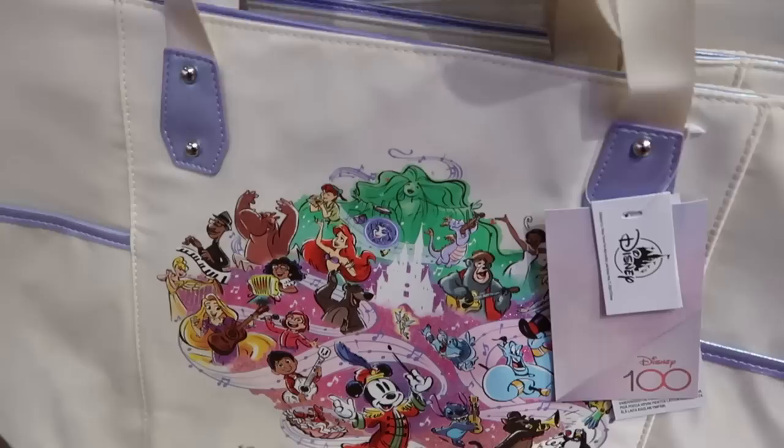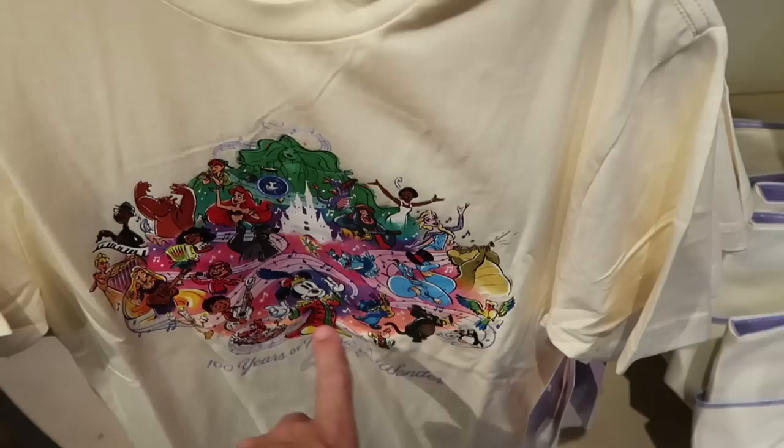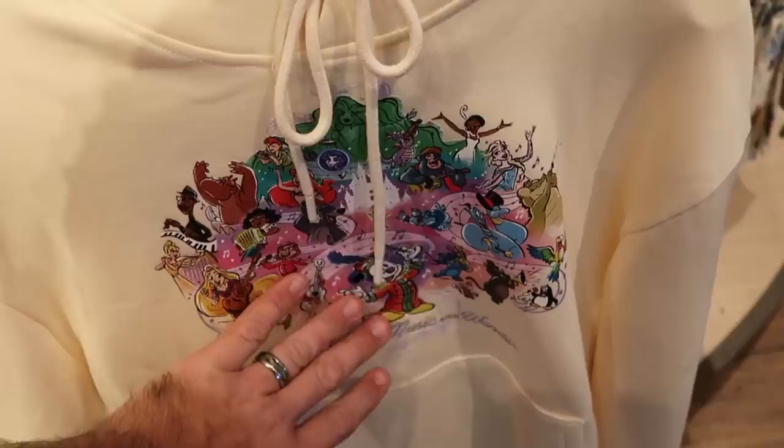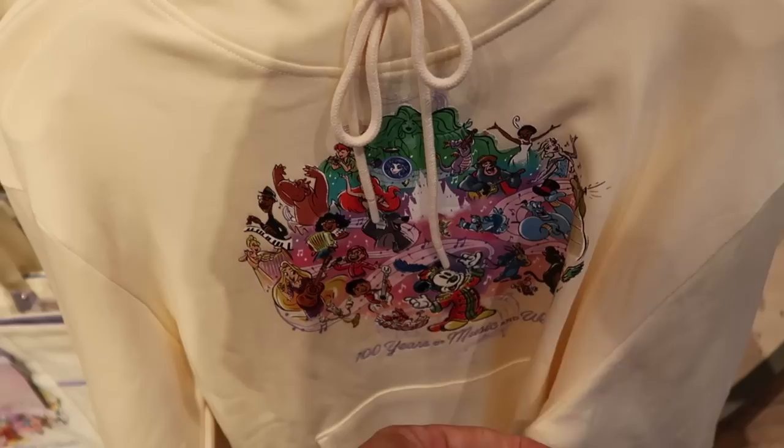A few other offerings from the Disney 100 Years of Music and Wonder collection. They do have the t-shirt — I love how bright and vibrant it is, encompassing all of the Disney characters — $30. And they do have the matching hoodie with that same design. I just love that. This hoodie is extremely soft as well — $55.